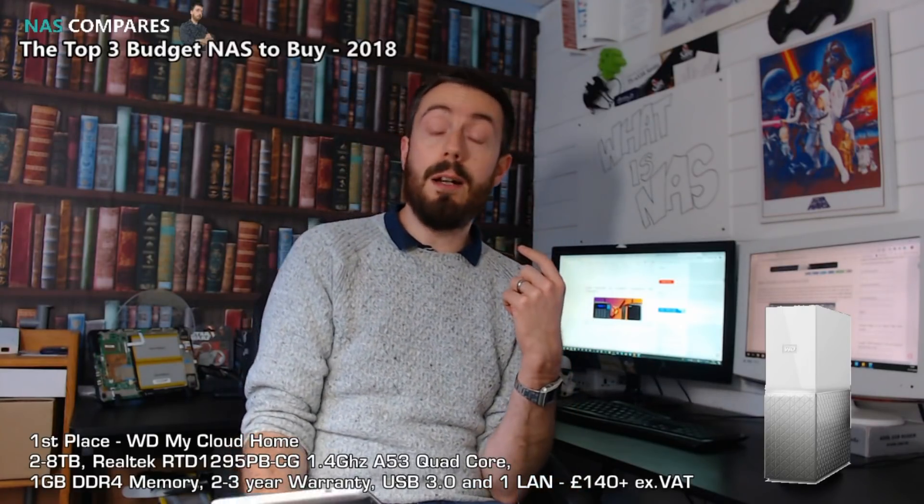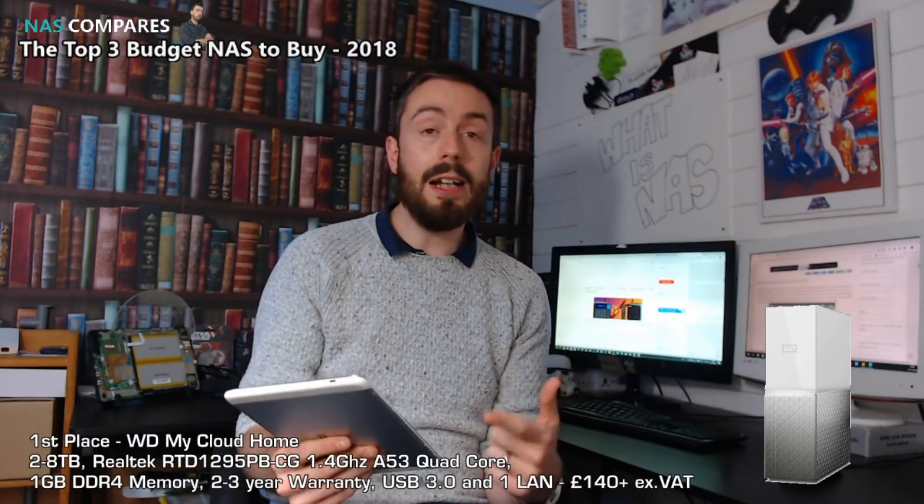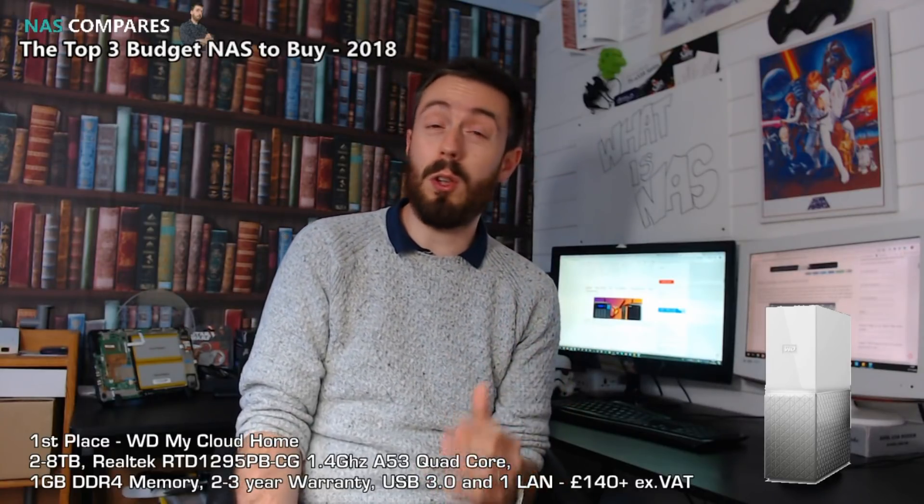It also arrives with 1GB of DDR4 memory, two to three years of warranty depending on whether you get the drives inside or not, one LAN and a USB port. Although it's quite a basic NAS, it does give you a lot of features and functionality at the base level of network attached storage — mobile phone apps, internet and network access to Mac and Windows users — all at an incredibly cheap price, including the hard drive.